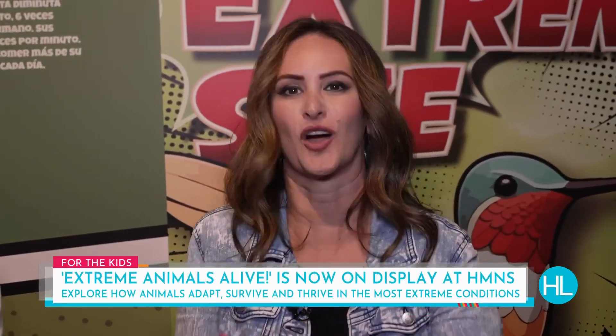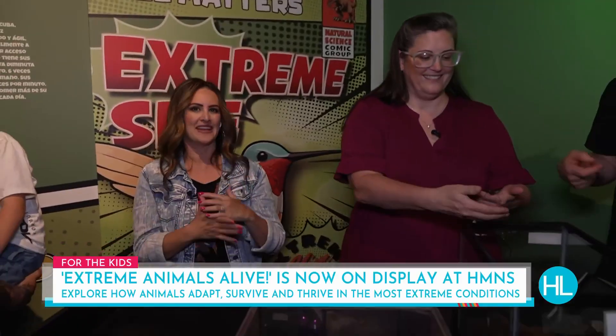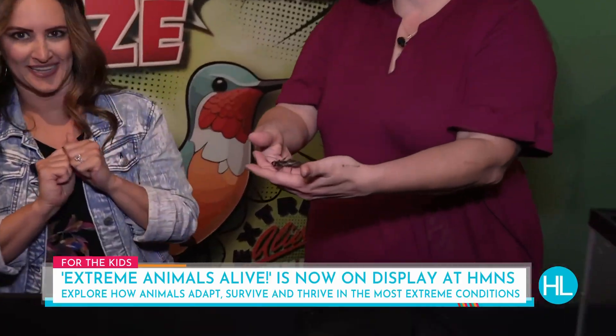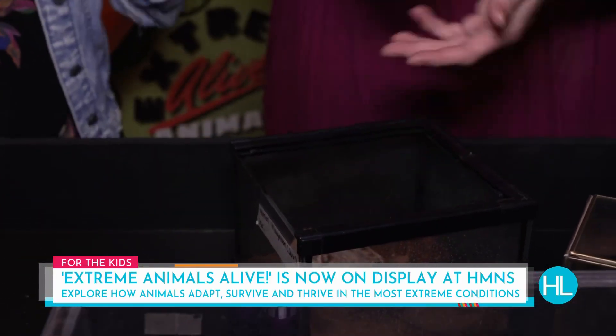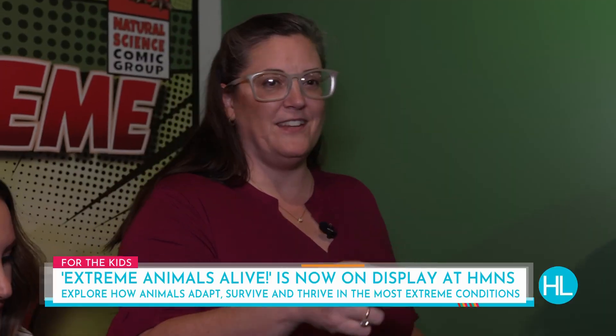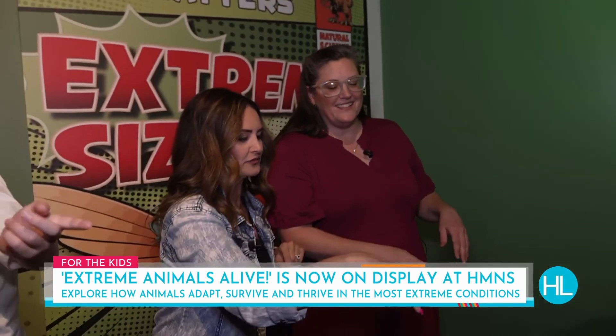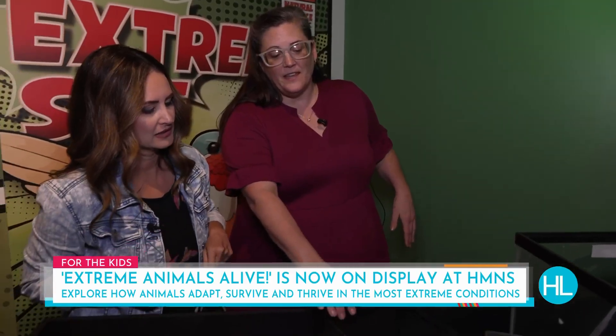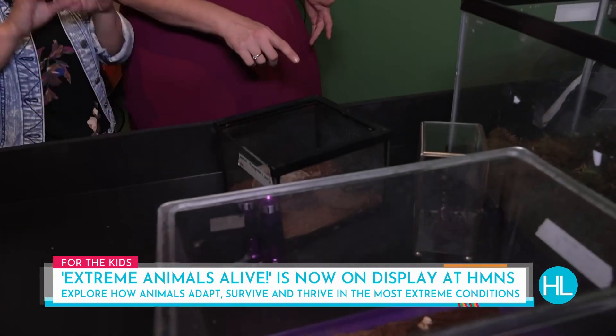Okay guys, we're here at the Houston Museum of Natural Science at Extreme Animals Alive. This is a vinegaroon. It's in here because of its defense mechanism — it can shoot acid out of its rear end when it's upset. It's a remarkable animal highlighting how extreme animal defenses can get.